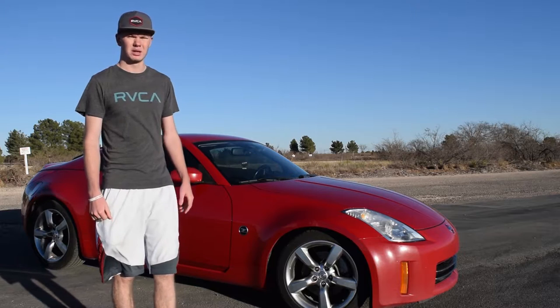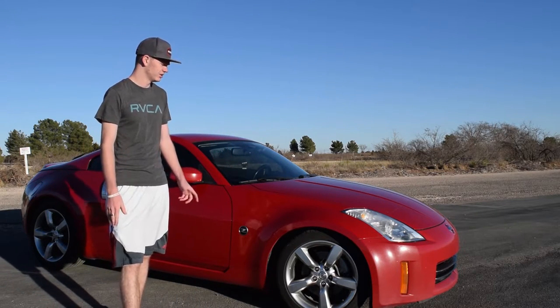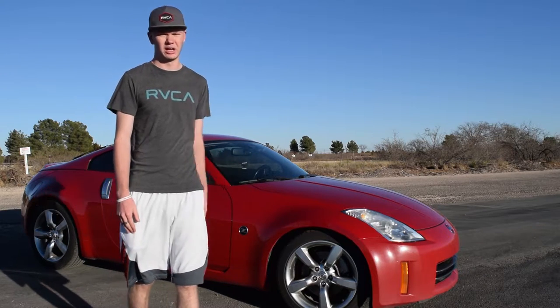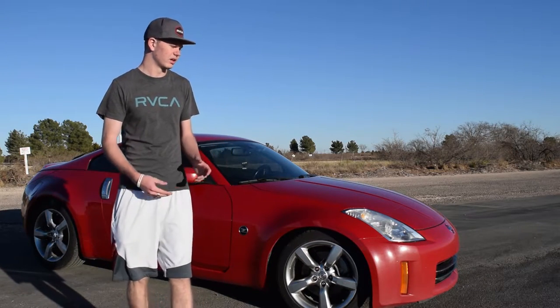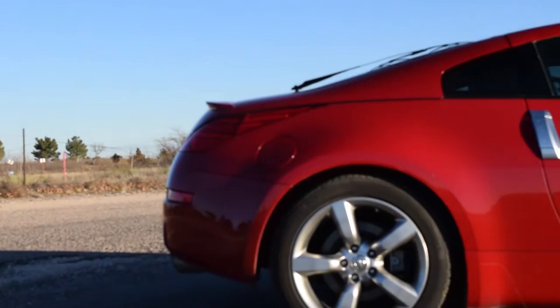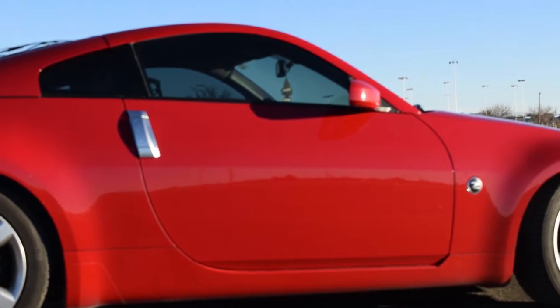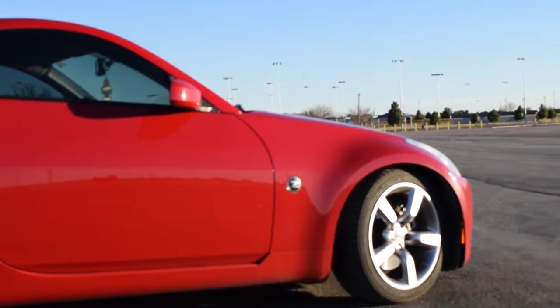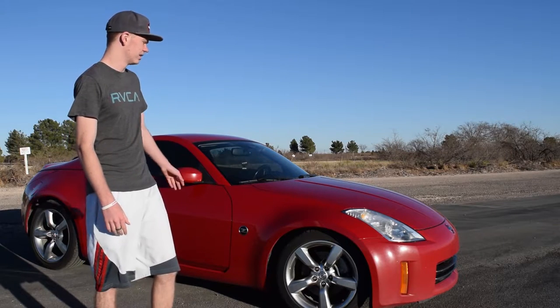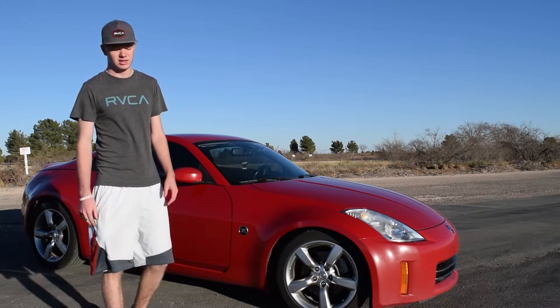I decided to actually take out a loan — this was my first loan I ever got. I wanted to go get a car that was around $10,000. I didn't really think about a Nissan 350Z at first; I thought they were way more expensive than they actually are. But when I started looking at them, I started to realize they're actually pretty cheap for what you get, so I started browsing Craigslist.